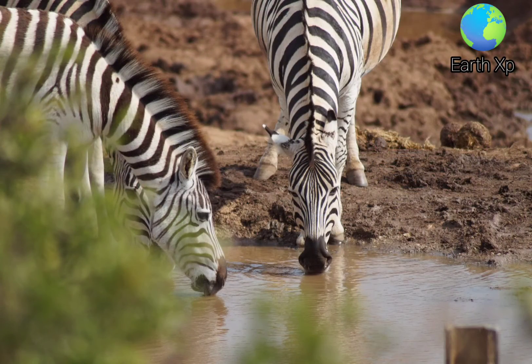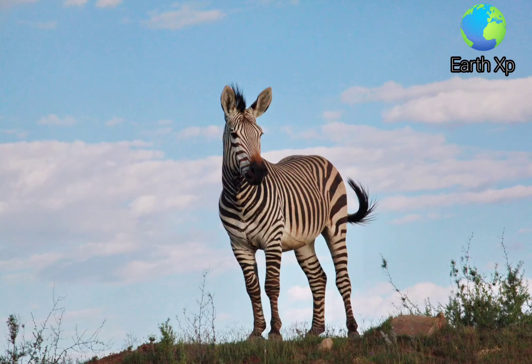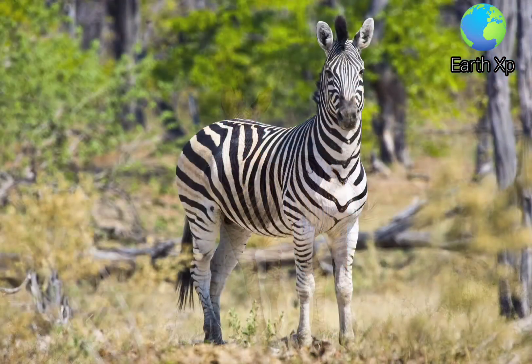Plain zebras are more water-dependent and live in more mesic environments than other species. They seldom wander 10–12 km from a water source. Grévy's zebras can survive almost a week without water but will drink daily when it is plentiful and conserve water well.